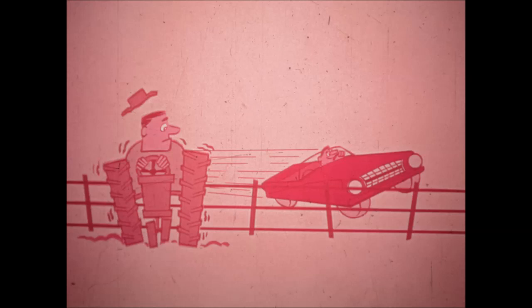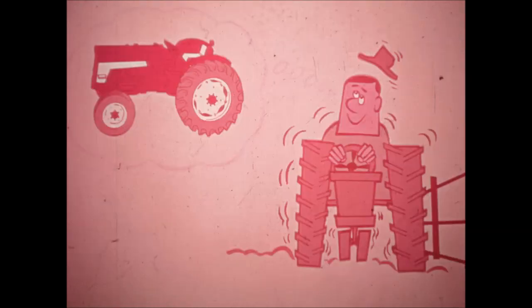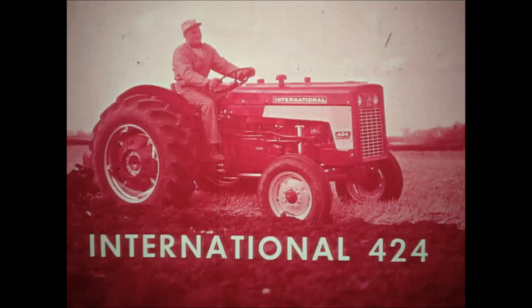Of course you don't expect a farm tractor to give you exactly a pleasure ride. But why not? If you think a tractor has to be hard riding and tough operating to handle your workload, you're due for a pleasant surprise. And here it is — the International 424, the new three-plow tractor with car-like handling ease, riding comfort and maneuverability.